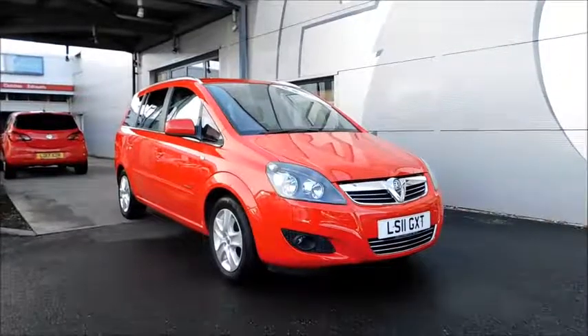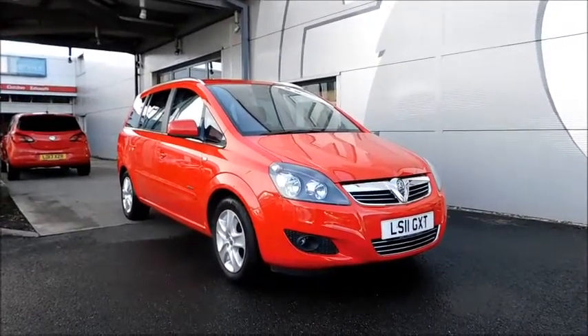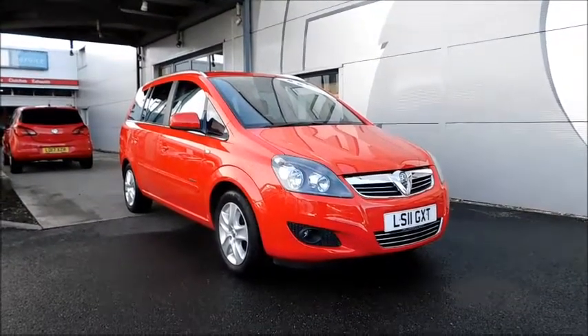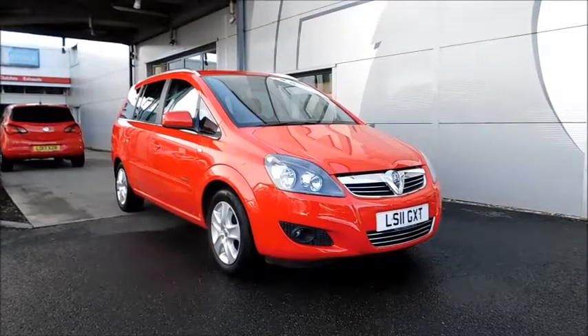Welcome to Now Vauxhall. Here today we have a Vauxhall Astra Energy with a 1.6 petrol engine, fitted with 5 doors and a manual transmission. Finished in the color red and registered in March 2011, as you can see it is on an 11 plate. This vehicle has a CO2 figure of 157g per kilometer.